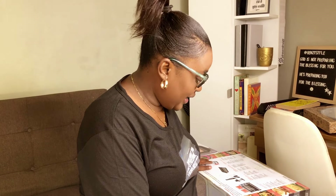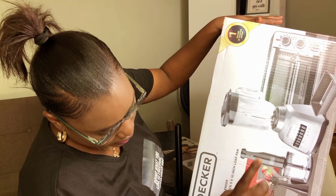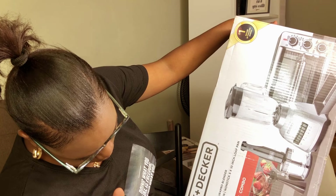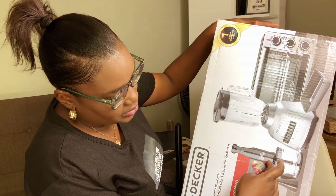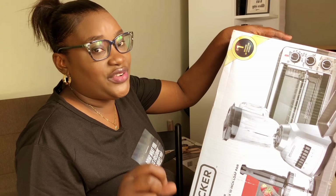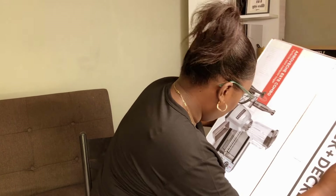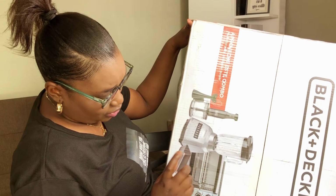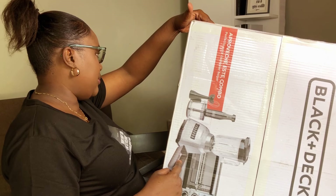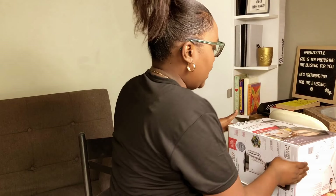This next item is big — let me try to lift it. It's a three-in-one Black and Decker set: you get a blender, a toaster oven, and an immersion blender. It also comes with a baking tray. This was on sale — I think the original price is around twenty-one thousand dollars. It's heavy! Let me know what your favorite item is so far.